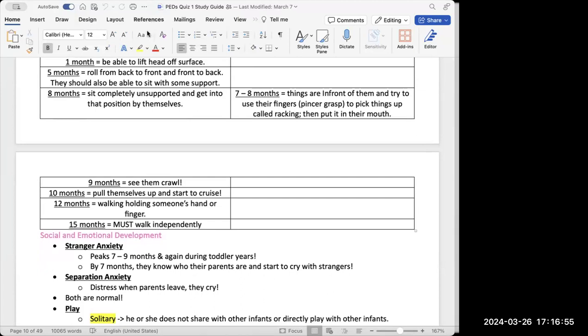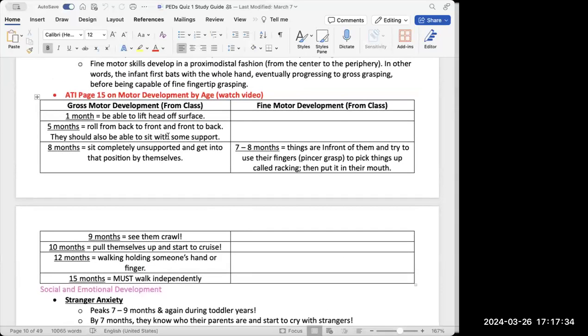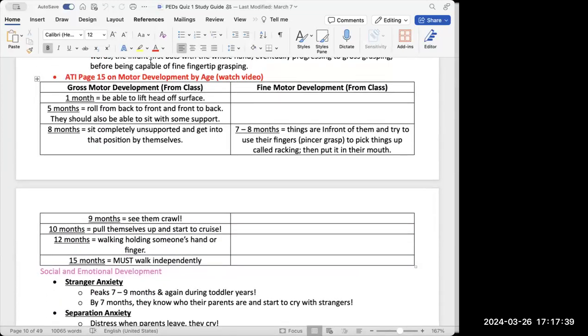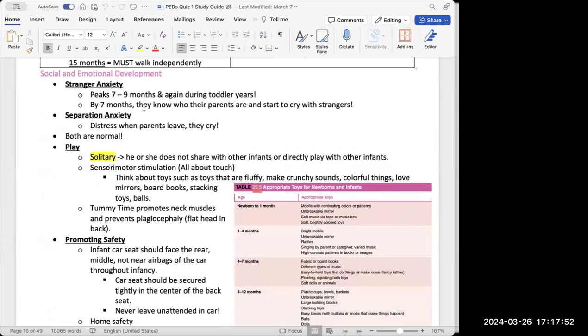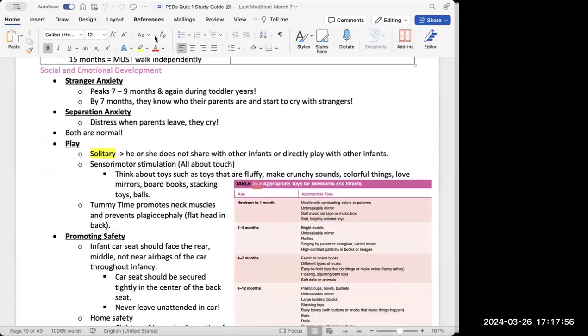Going back to gross motor: at nine months they start to crawl; at ten months they can pull themselves up and start to cruise — holding onto a nearby object to stand and move along it; at twelve months they can walk holding someone's hand or finger; but by fifteen months the infant must be able to walk independently — if not, there's a problem with gross motor development. It's important to know what should occur at each month.